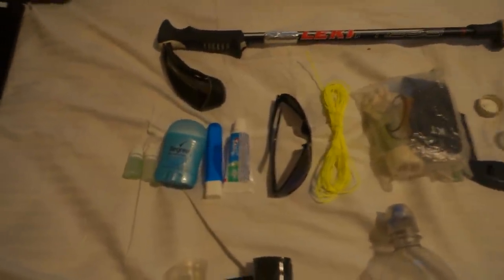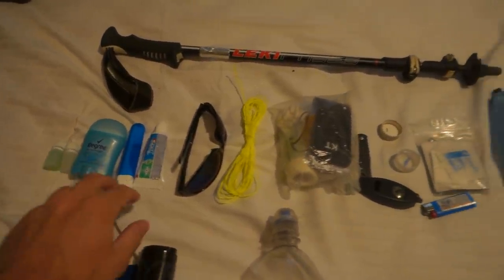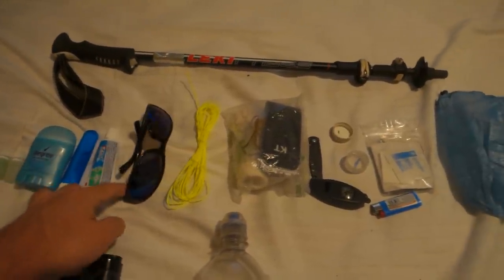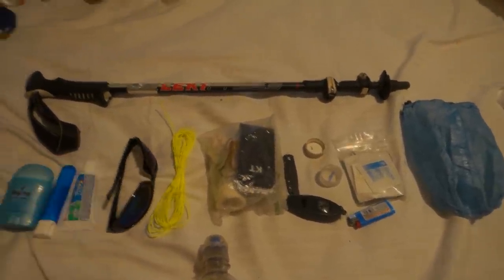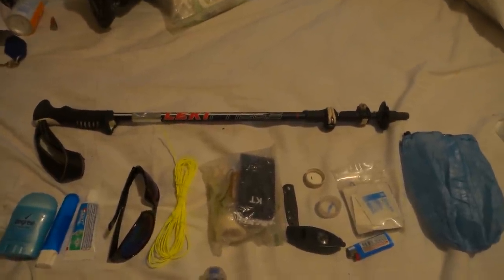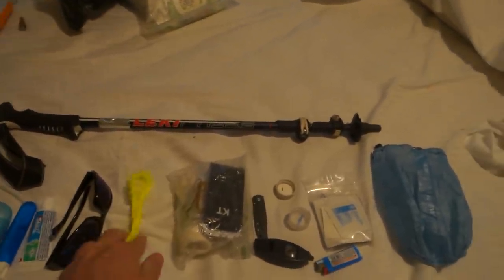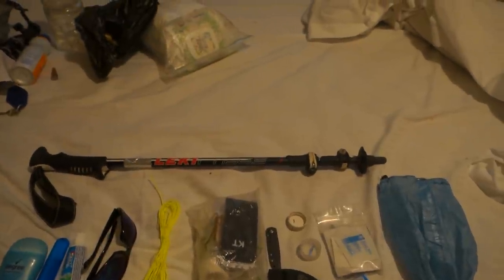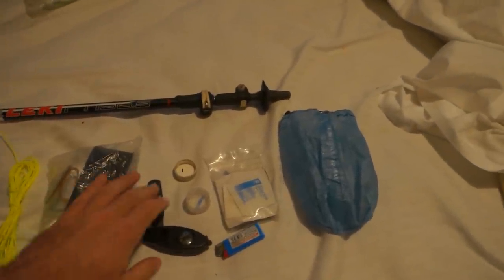I have soap, sanitizer, deodorant — because I like to feel kind of human — toothbrush, and toothpaste. These I don't refer to as sunglasses; I refer to them as bug windshields, because the bugs have gotten nasty the last week — they fly right into your eyeball and it's moderately infuriating. Gotta get yourself a nice pair of bug windshields. This right here is Z-Packs thin line or slick line — very very thin — I use it to hang up clothes around camp.